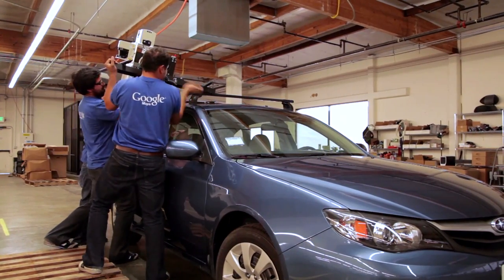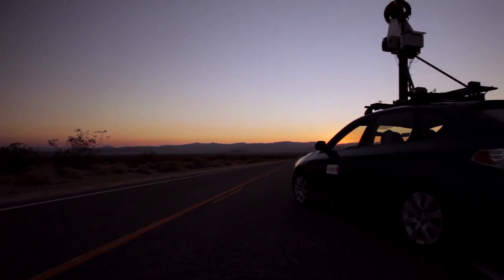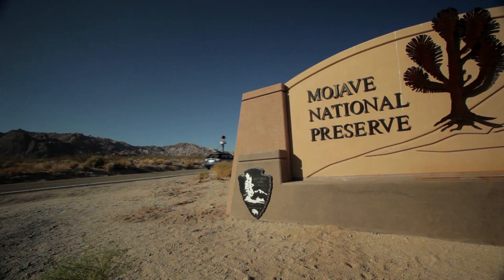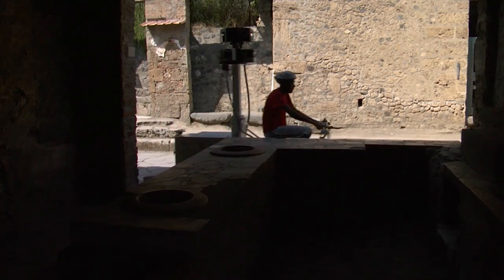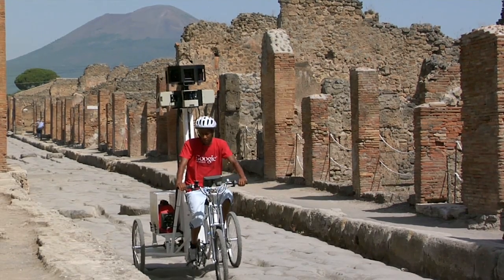When street view started, we were just putting cameras and other equipment on cars and driving around. But as the project grew, we realized that we also needed to be able to go where cars can't go. So we started by developing what we call the trike. We took that same high-quality Google camera and put it on a smaller package so that we can get more intimate with the surroundings and get closer up, for a better, more immersive experience with some of these historical locations.